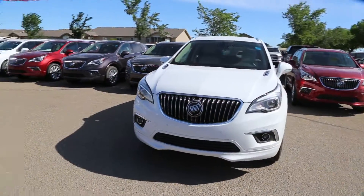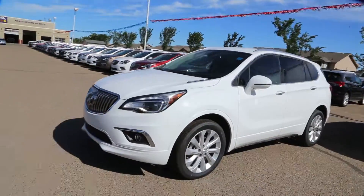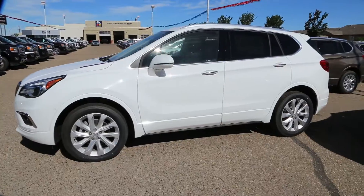This is a 2018 Buick Envision Premium in Summit White, available here at Davis GMC Buick in Medicine Hat. Come on out and take a look or take it for a ride. Thank you so much.